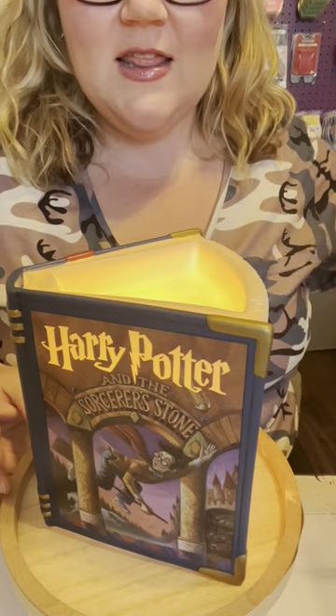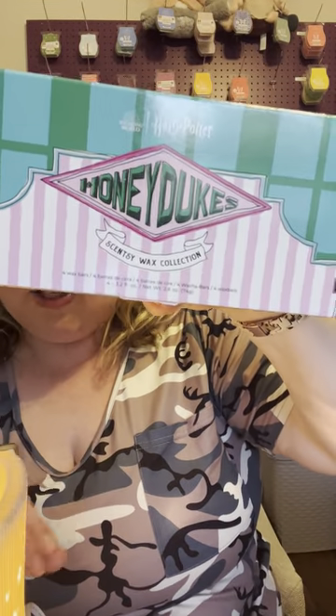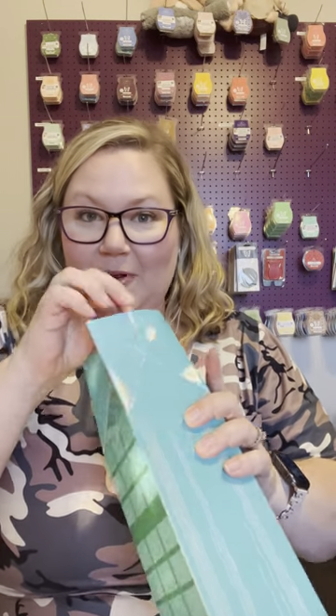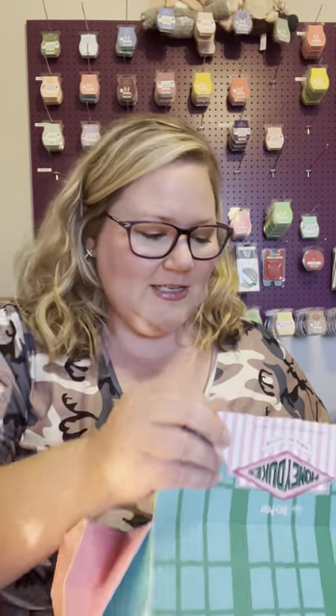So here is the Harry Potter warmer. But not only do we have the Harry Potter warmer — we also have, as part of the collection, the Honeydukes wax collection. So you've got the Harry Potter warmer with the Honeydukes wax collection. I had a hard time trying to figure out how to open this box, but you just drop it open. There are four different fragrances.